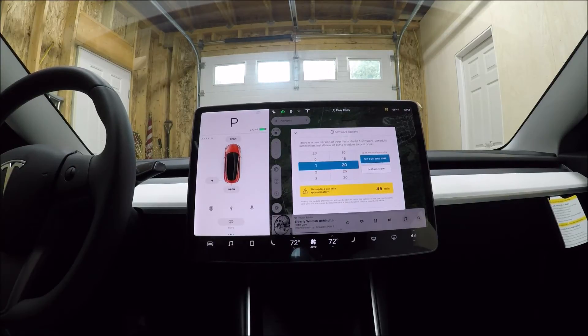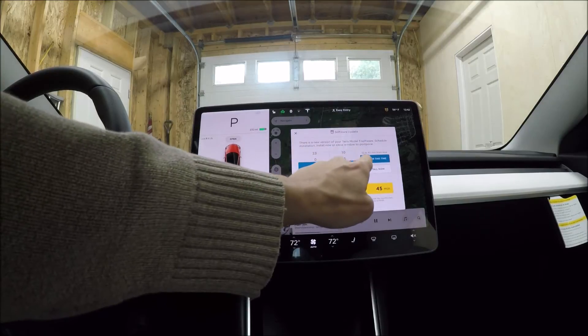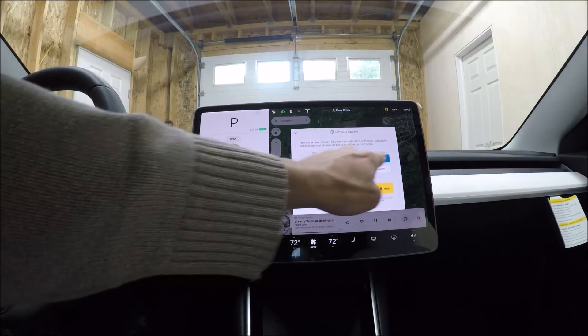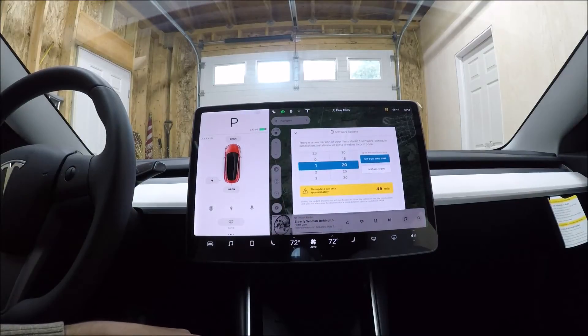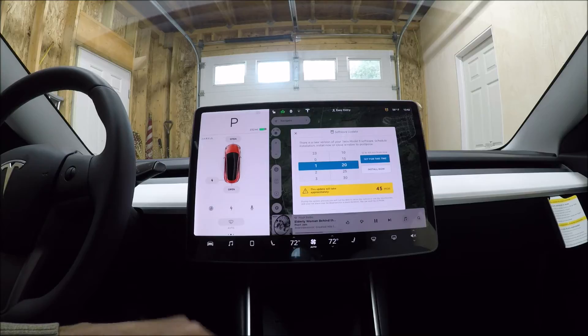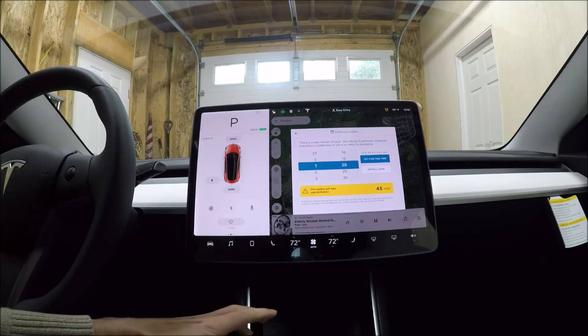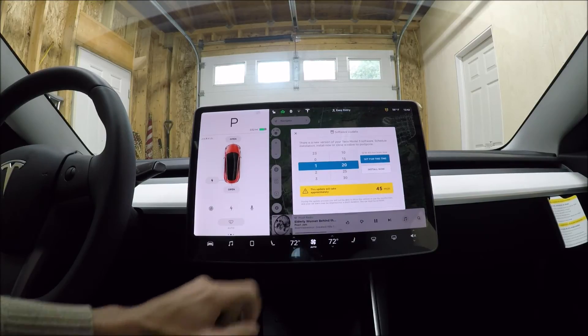It's going to automatically install itself, as you can see here, in 12 hours and 40 minutes from now. I can also set it to install at a particular time, or I can just simply install it now. It says the update will take 45 minutes, and during the update process I'm not going to be able to drive my vehicle. That's not a huge issue — now is a perfect time to go ahead and do that. So let's go ahead and install this update now, and I'll show you what that looks like.